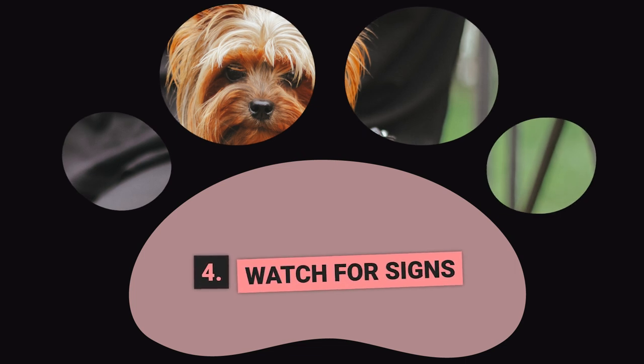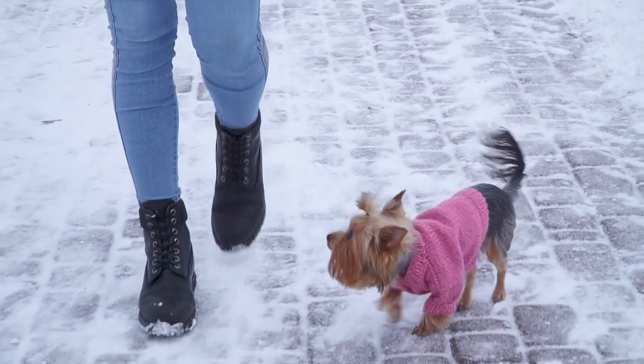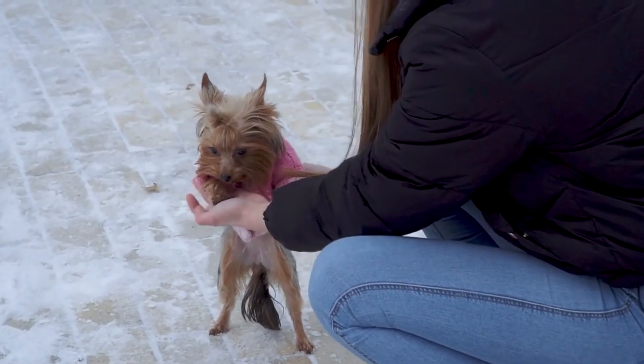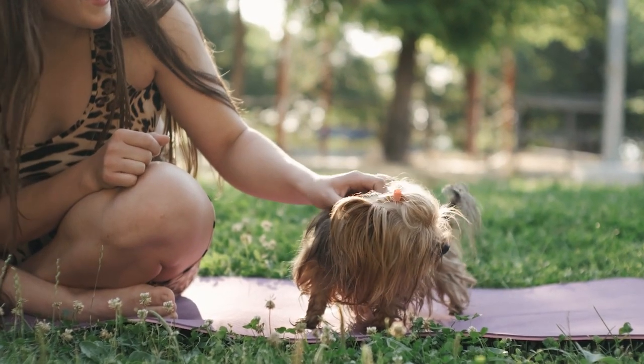Step 4: Watch for Signs. Watch for signs that your Yorkie needs to go potty. These signs can include sniffing around, circling, or scratching at the door. When you see these signs, take your Yorkie to the designated potty area immediately. If you miss a sign and your Yorkie has an accident inside, do not punish them. Instead, clean up the mess and try to be more vigilant in the future.